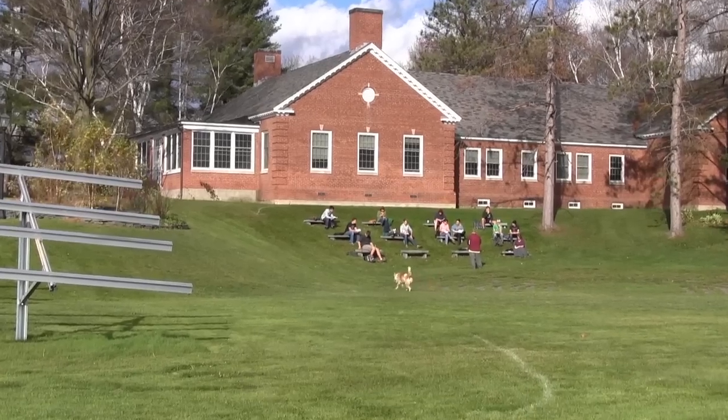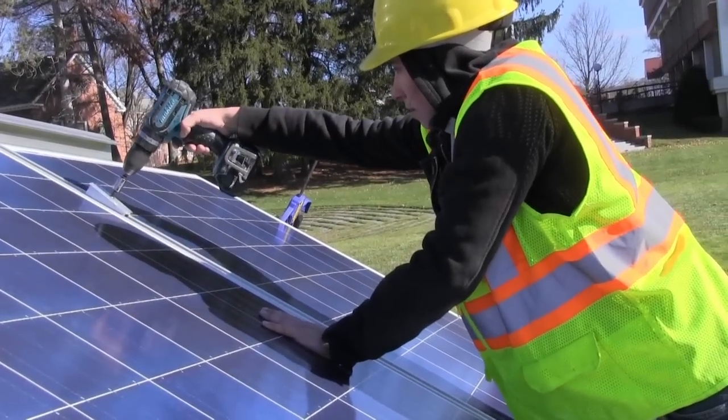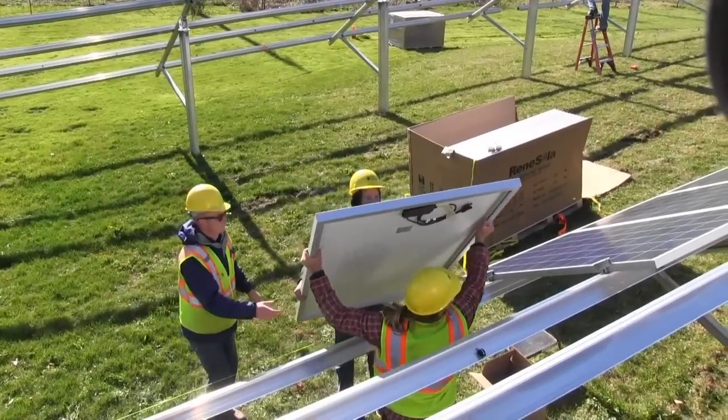I did the block course a couple of semesters ago, where we designed and built the renewable energy charging station on the farm.